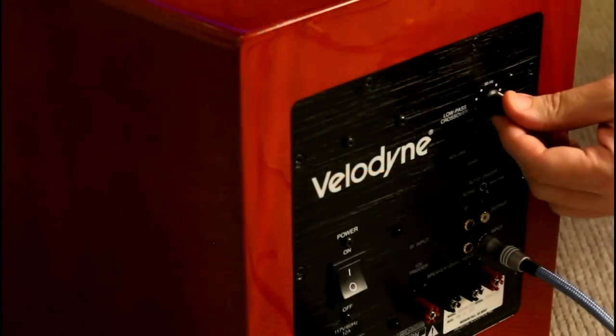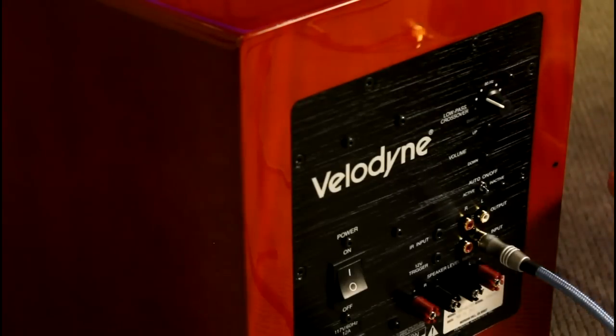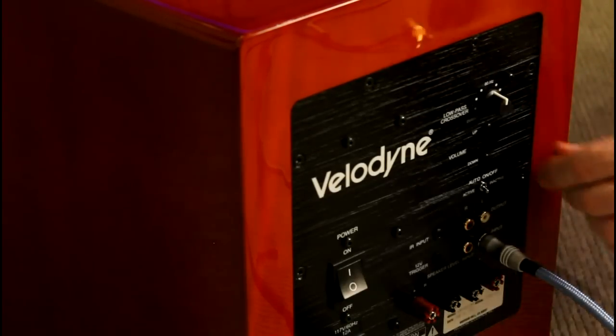The next function that needs to be adjusted is the crossover. On Velodyne subwoofers, the 12 o'clock position on the crossover knob sets the frequency at 80 cycles. If your loudspeakers are smaller — such as a loudspeaker you can hold in your hands — you may want to raise the crossover up to 100 cycles or above. However, raising the crossover point too high will make the bass directional and give you mid-bass boom, so 100 cycles is probably as high as you want to set it. For larger loudspeakers, you can adjust the crossover point downward to below 80 cycles.